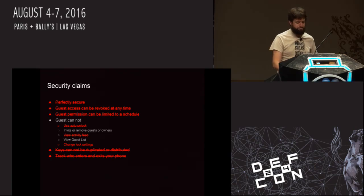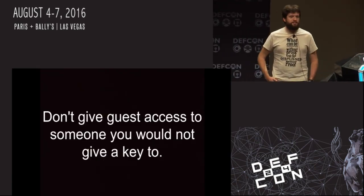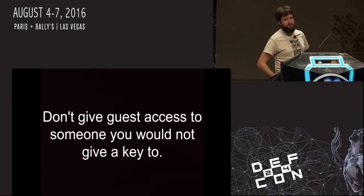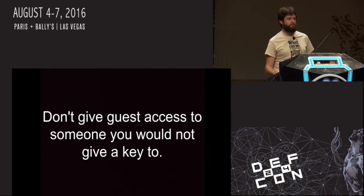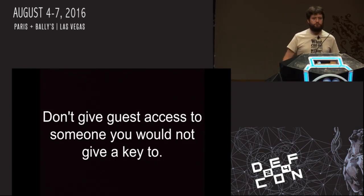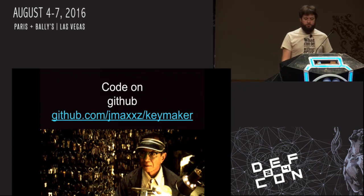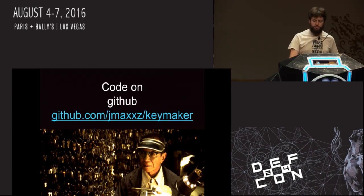So the moral of the story here is: with a smart lock, don't give access to someone you wouldn't give a key to. Because in spite of what the vendor claims, it behaves much more like a traditional pin-and-tumbler system. When you hand someone a key, they can do anything with that lock — it doesn't behave like an email you send through Gmail. It behaves like a physical key. If you give someone guest access to one of these locks, assume they can get permanent access. All the code after this talk will be published on GitHub — I'll tweet it out after this as well.